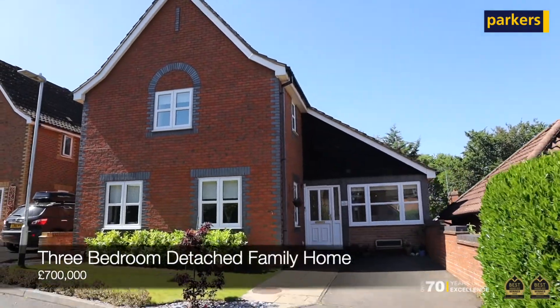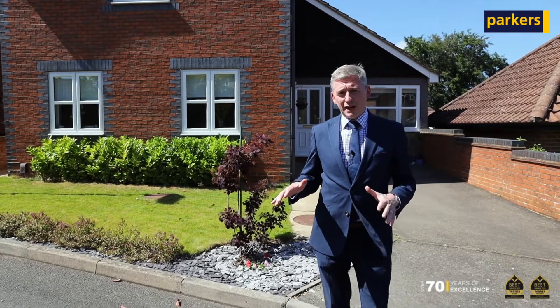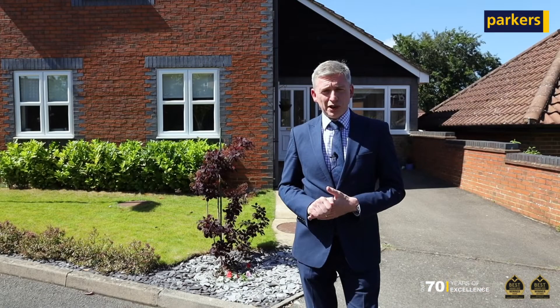It's a beautiful three-bedroom detached family home and the real ace up its sleeve is the wide and expansive open ground floor accommodation — study, kitchen breakfast, dining room, lovely lounge, and a beautiful conservatory across the back.